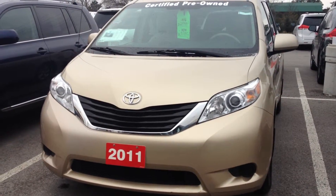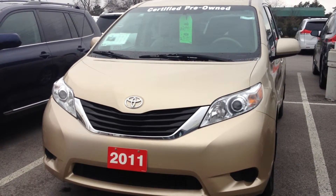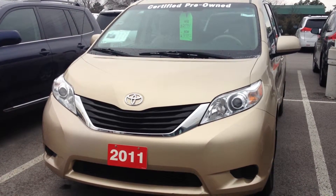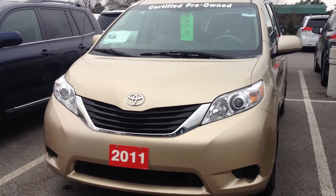Some of the work we've done to this vehicle includes four brand new tires, a fresh oil change, an alignment, a transmission fluid flush, and also a four-wheel brake service.